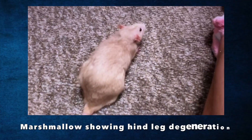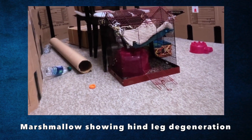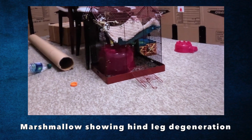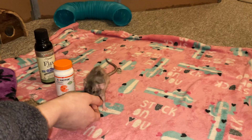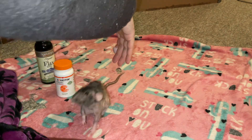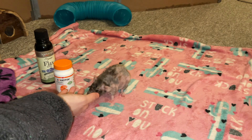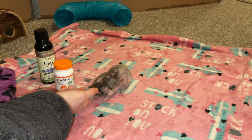Probably the most common sign of kidney issues in rats is hind leg degeneration. This is something you most often see in older male rats, though you can occasionally see it in females as well. Hind leg degeneration is when rats slowly lose their ability to control and feel their hind legs, and eventually in male rats it typically ends with them being fully paralyzed from the waist down.